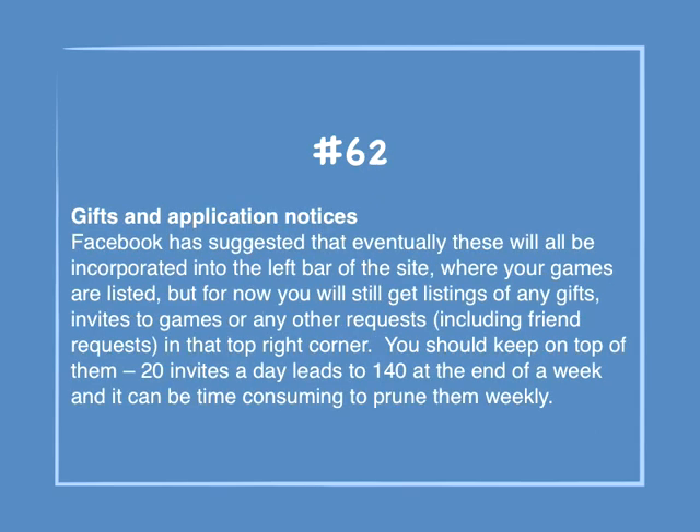Number 62: Gifts and application notices. Facebook has suggested that eventually these will all be incorporated into the left bar of the site where your games are listed, but for now you'll still get listings of any gifts, invites, or game and other requests including friend requests in the top right corner. You should keep on top of them — 20 invites a day leads to 140 at the end of the week, and it can be time-consuming to prune them weekly.